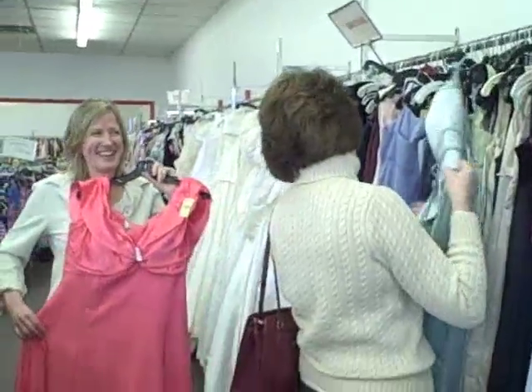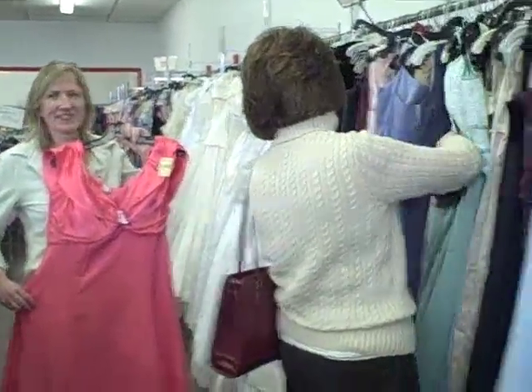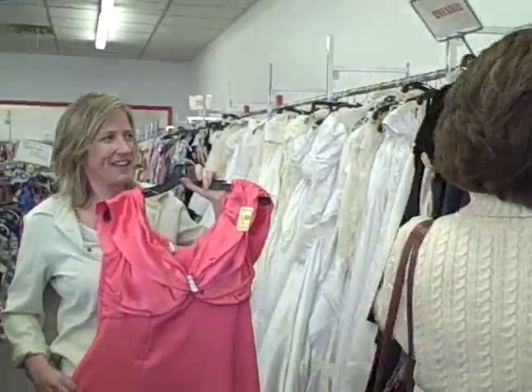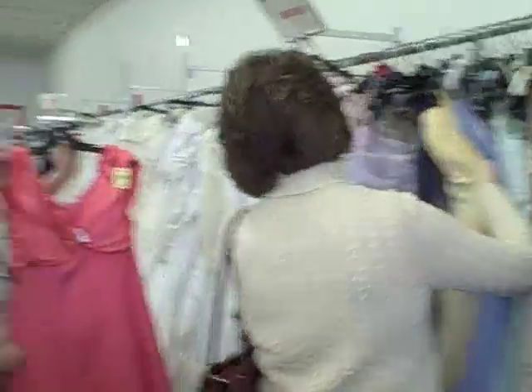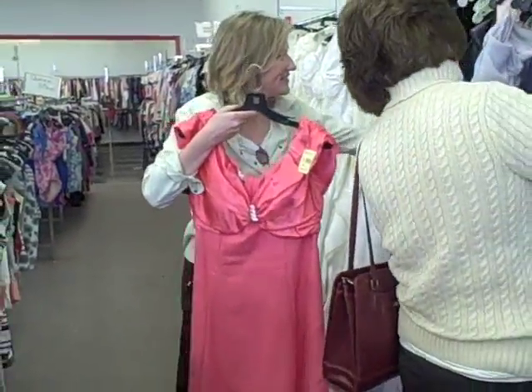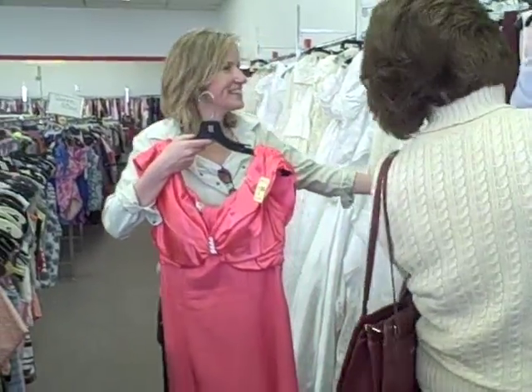We are inside Sal's and it's looking like we're finding some success. Maybe this is giving you a clue for what we plan. Looks like we're in bridal wear, but she's not picking a wedding dress — she's picking something that looks like something from the 80s.